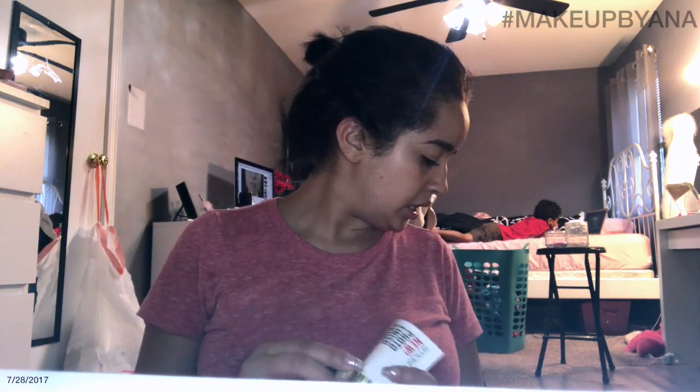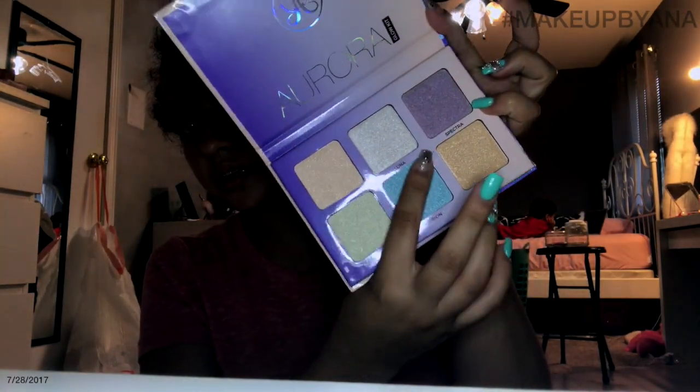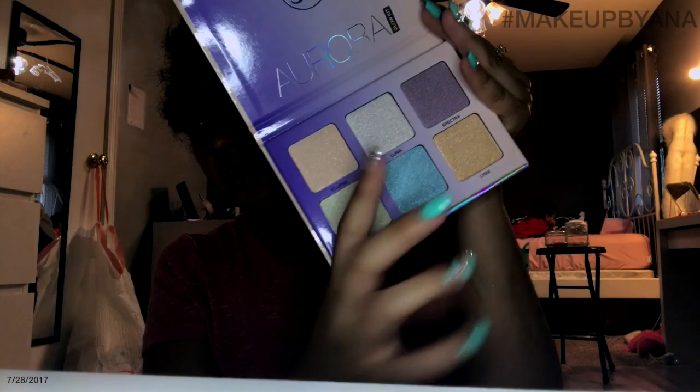I also got this Smashbox Primer Photo Finish Primer Oil. Again, it's just a sample size. Do you guys see that reflect? I probably wouldn't use these colors — like this blue one or this purple one.